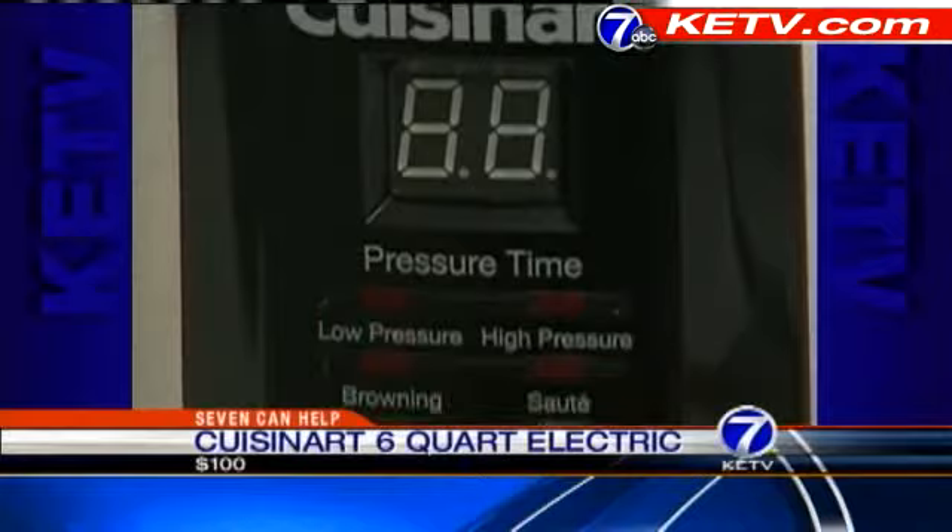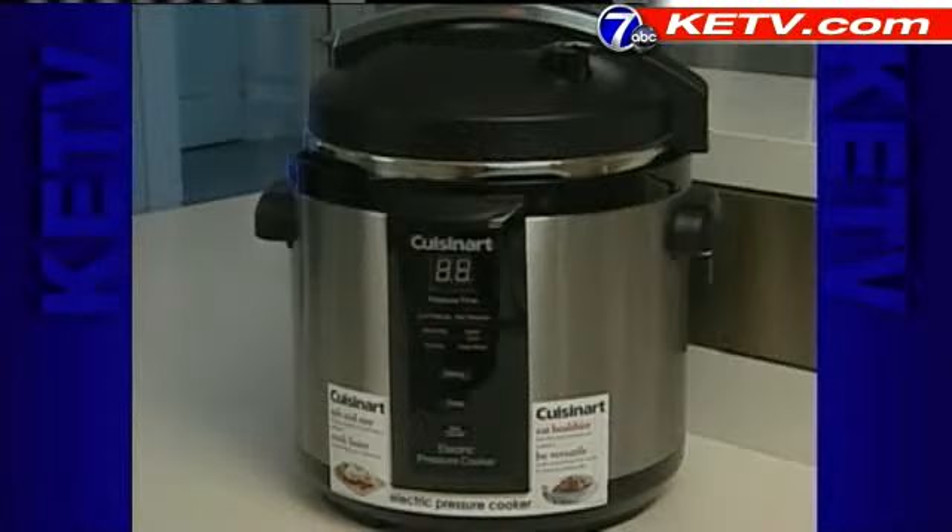The Cuisinart gives great performance. It turned out a wonderful beef stew in only 79 minutes, and it did a really good job of browning the meat.